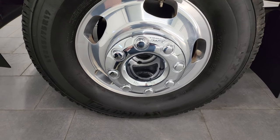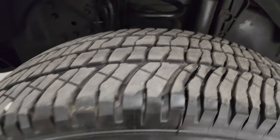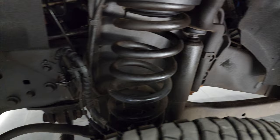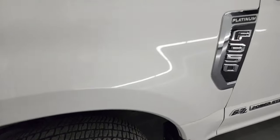This one comes with Michelin LTX AT tires — these are LT245 75R17s. I would say they have probably about 50 to 60% of the tread left on them. Frame and underbody is exceptionally clean on this truck. This is a one-owner, clean title history, clean Carfax out of Ohio.